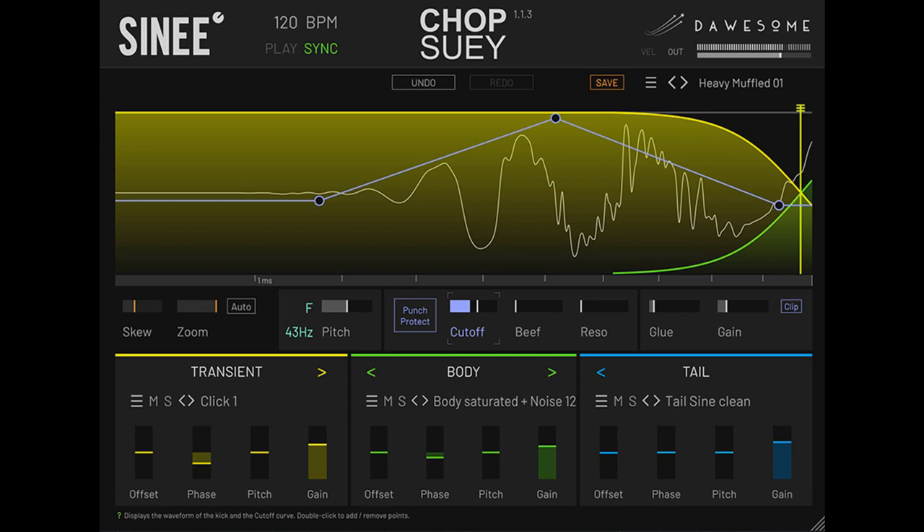Made by music makers for music makers, Chop Suey is a sound design powerhouse which offers everything needed to build complex, hard-hitting bass drums for house, techno, hip-hop, and all other styles of dance music. Launch price will be $58 until May 22, 2022; normal price $89.